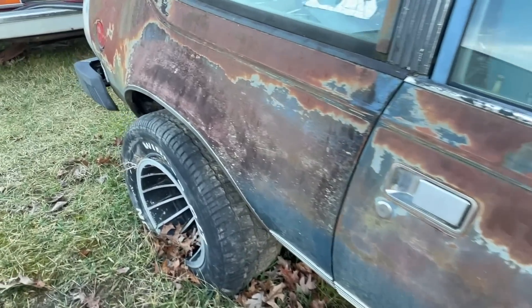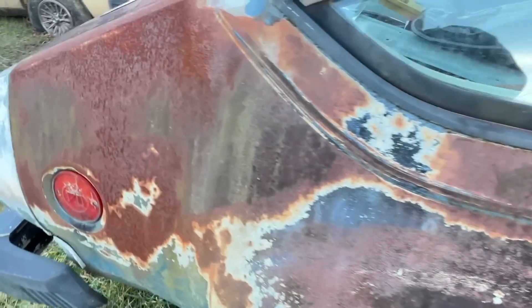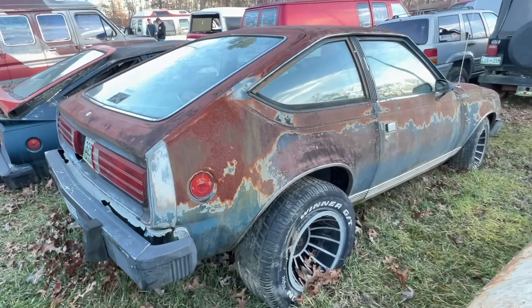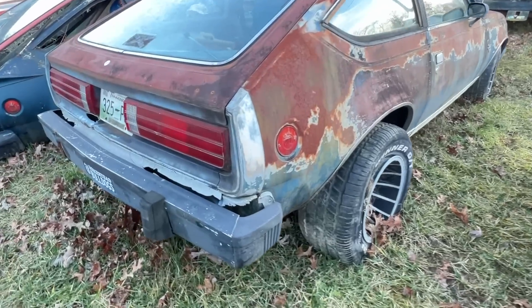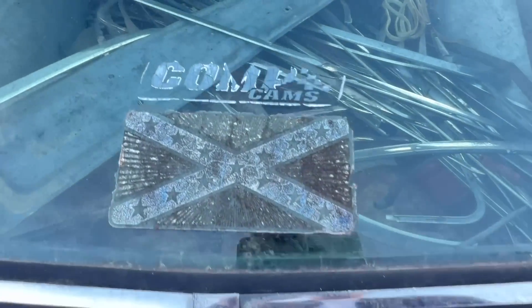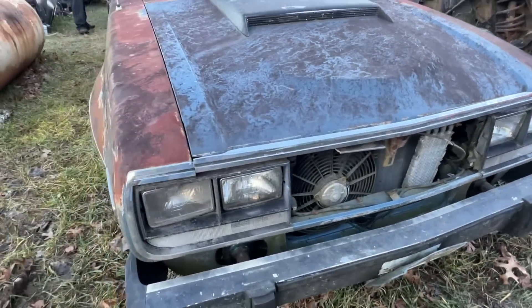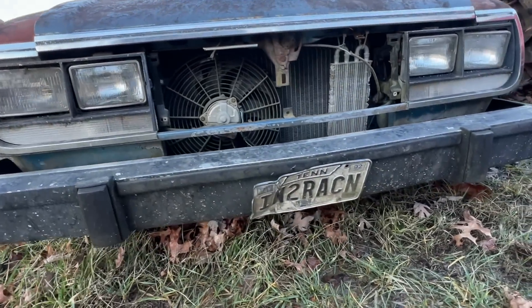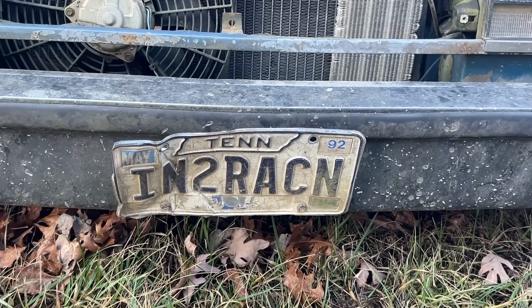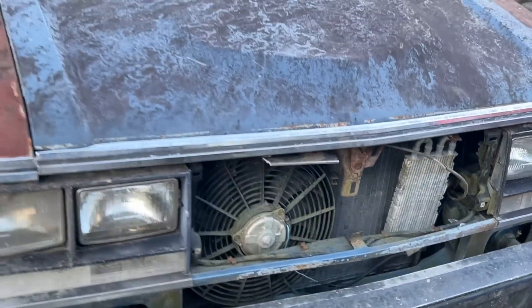This is just a neat little car that shows you what hot rodding was like in the late 70s and early 80s. Like, this is the type of car you'd want to have — it's got the cool stance. Who knows what the engine condition is, but check out this tag. This is an old Tennessee tag from 1992. It says N2 Racing. I thought that was a cool little piece.